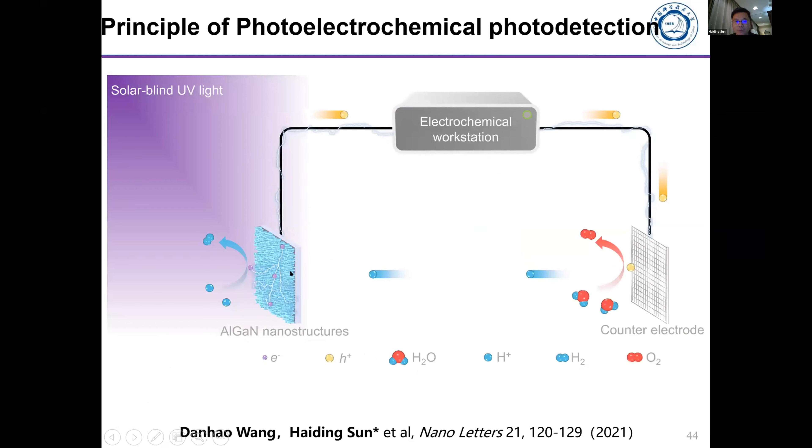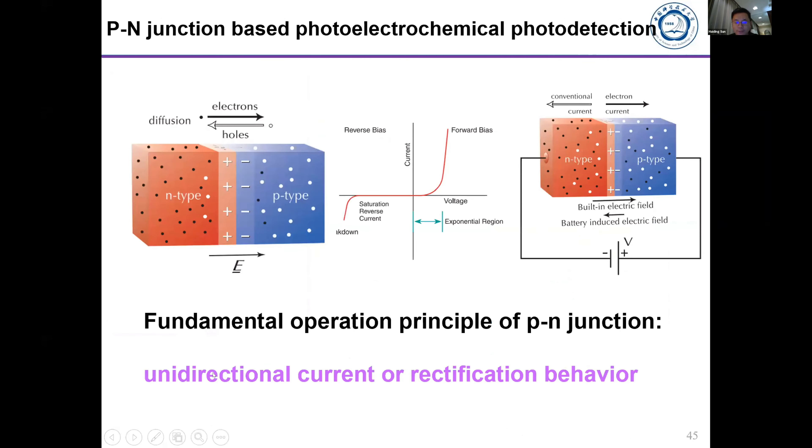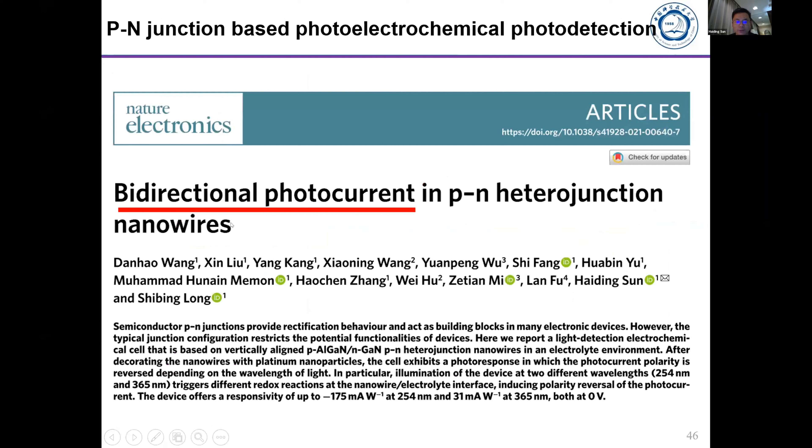We wanted to use this nanowire as a photo detector by placing it into an electrolyte and using electrochemical reactions to perform photo detection. Through the introduction of the hydrogen evolution reaction and oxygen evolution reaction, chemical reactions generate hydrogen and oxygen. Typically in a p-i-n junction we always follow unidirectional current or rectification behavior, but recently we published an article showing we can create a bi-directional photo current in a p-i-n junction.